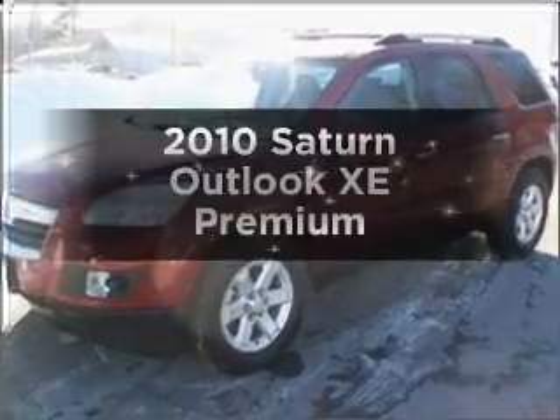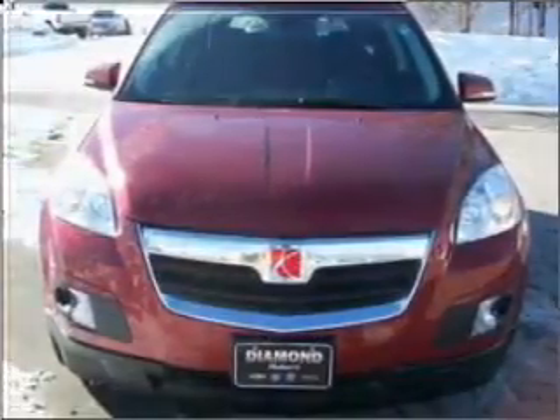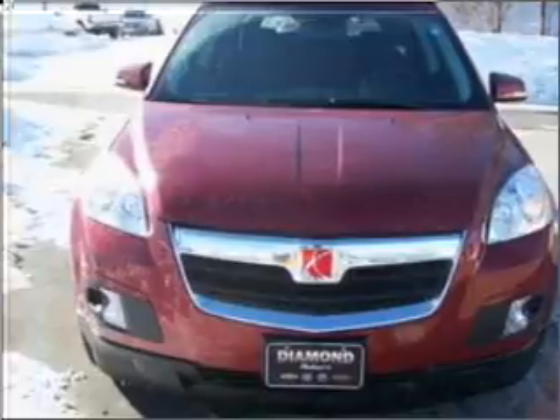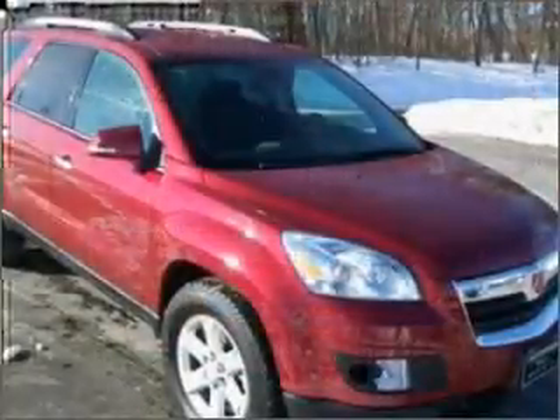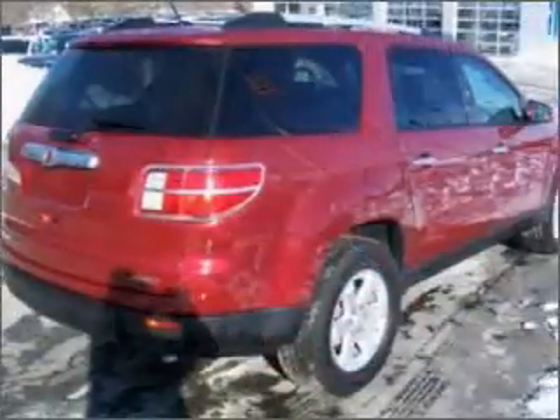Imagine yourself in this 2010 Saturn Outlook — everything you need under one roof with this great vehicle. With a solid six-cylinder engine that responds smoothly to its six-speed automatic transmission, premium wheels lend a distinctive appearance.